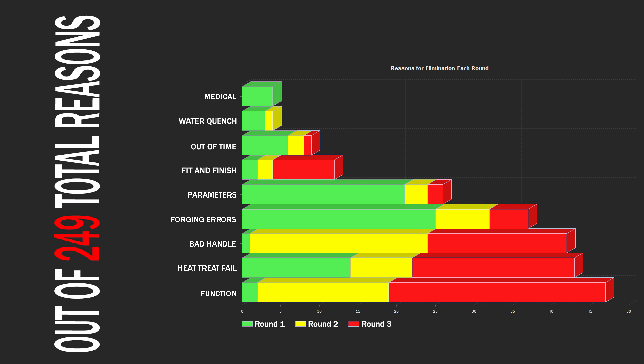This is a very interesting chart to me. Out of 249 total reasons for getting kicked out of the forge, here they are broken down by Round: Round 1 is green, Round 2 is yellow, Round 3 is red. The reasons are very different by round. Dominating the first round are things like Parameters, Forging Errors, Out of Time, Water Quench, Medical — all that stuff. Those things are almost completely absent in Round 3, which is a new project in someone's home forge. Time constraints aren't quite as bad. Fit and Finish comes to the front in Round 3, and Function is a very big part of Round 3, which is nice to see.